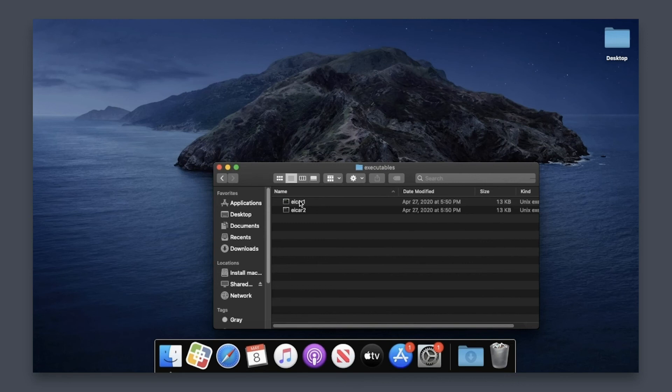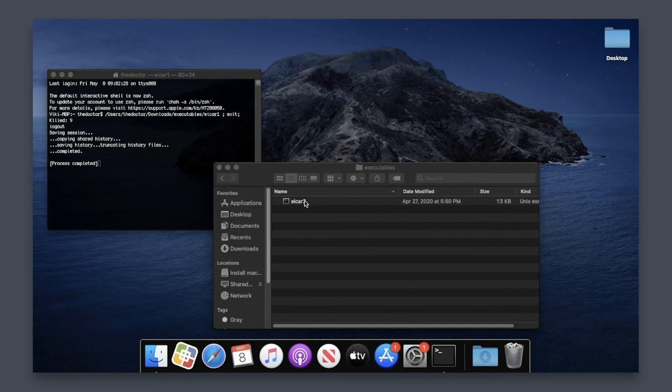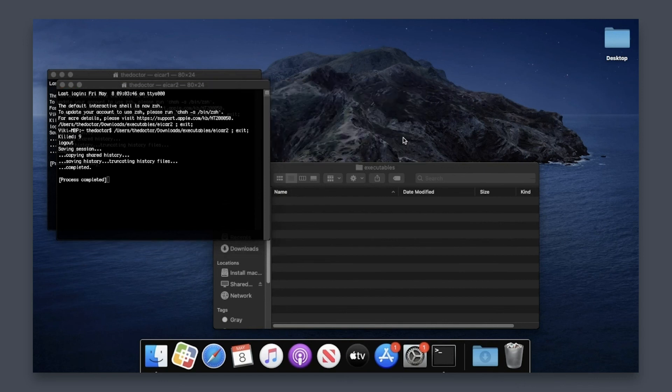To help prevent Mac malware that makes it past the built-in measures or unwanted software installed by users, Jamf Protect keeps users safe with threat prevention. When a user accidentally installs a crypto miner, visits a malicious site, or blindly clicks on an external link in Slack, Jamf Protect will check to see if the binary or script is known Mac malware or software you do not want in your environment.